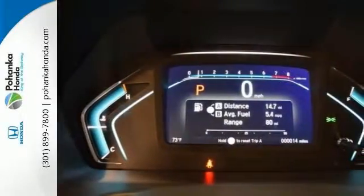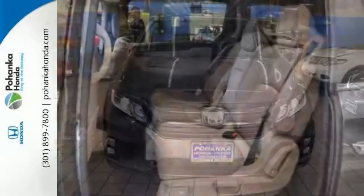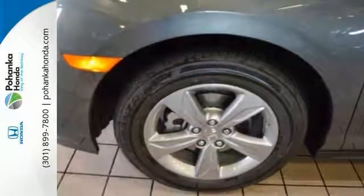Features include a blind spot sensor, exterior parking camera, heated seats, and distance-facing cruise control. It also comes with push-button start, telephone hands-free wireless connection, multi-function steering wheel, and more. Come in for a test drive today.